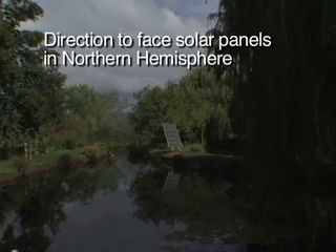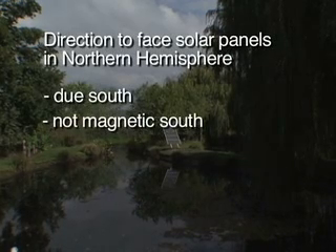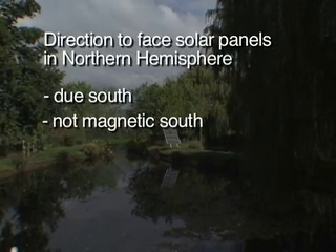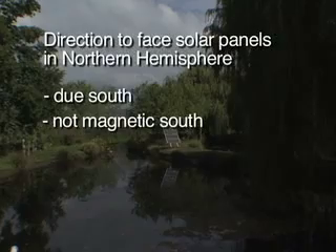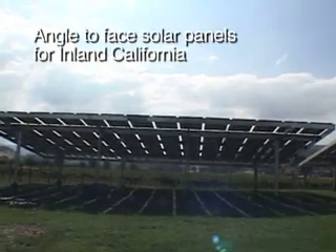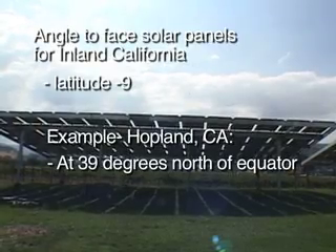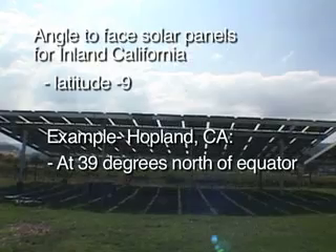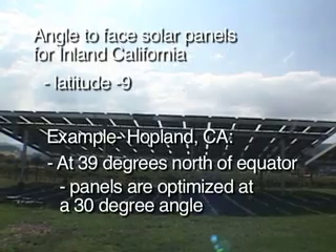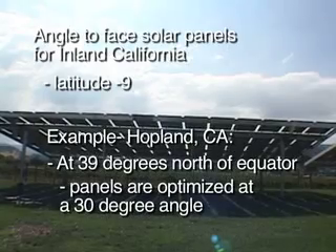The best direction in the northern hemisphere is to face due south — which is not magnetic south, but due south. You have to make a declination correction depending on where you are to face due south. The angle we found is latitude minus 9 degrees. For inland California, that works out really well — we're about 39 degrees north of the equator here in Hopland, so a 30-degree angle works out the very best optimally for spring, all through summer, into fall.